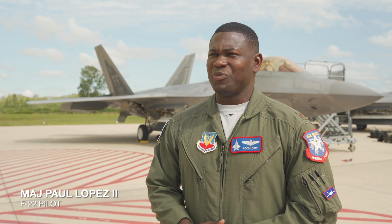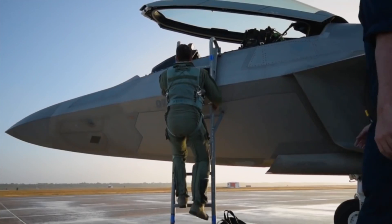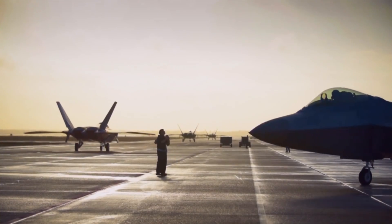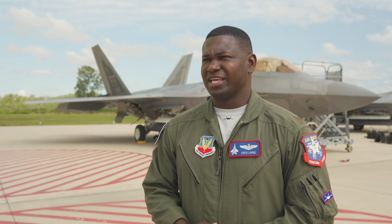I'm Major Paul 'Loco' Lopez, a member of the 2019 F-22 Raptor demonstration. The F-22 Raptor is America's premier air dominance fighter — a multi-role fighter capable of air-to-air and air-to-ground missions. Some of the things the Raptor is known for are our stealth capability, our maneuverability that we showcase each week at air shows, as well as sensor integration and fusion.